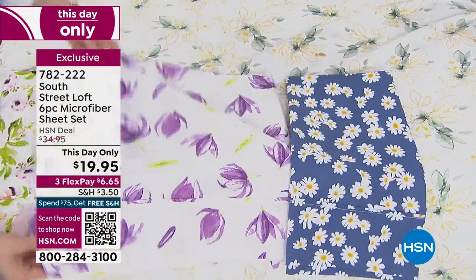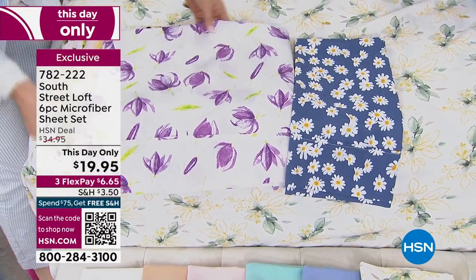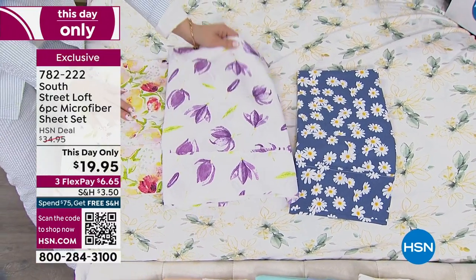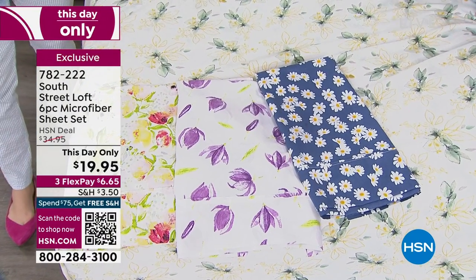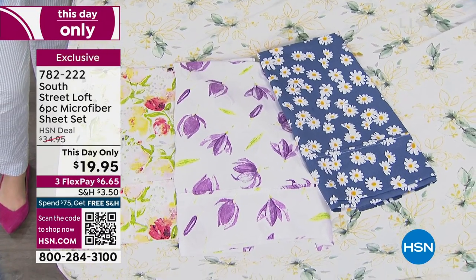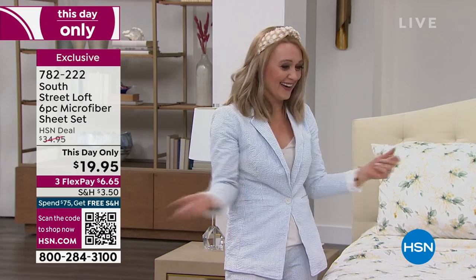Then we have the magnolia again. And then I want to open up these prints because you've got to see these a little bit better. This one is our beautiful watercolor floral — take a look at all the colors: pink tones, yellow, peaches. And then we have our lovely tulips — how precious for spring. Your bed is going to look like a precious little garden, a little Easter egg kind of vibe. And then we have the daisies — cheerful, happy, refreshing your space. It's like fashion for your bed.